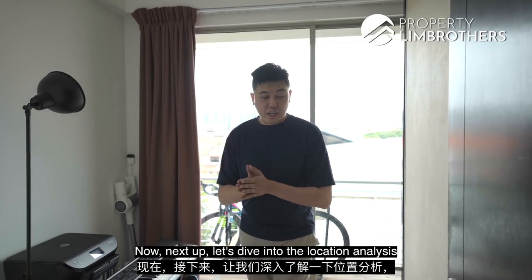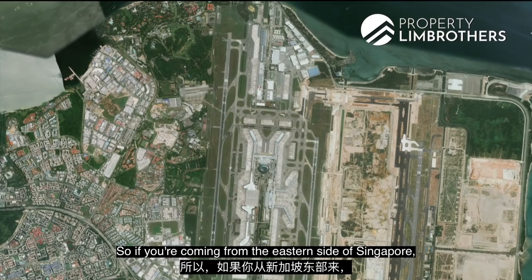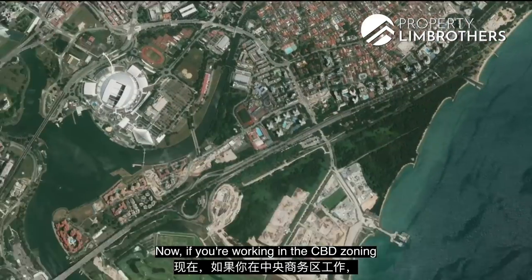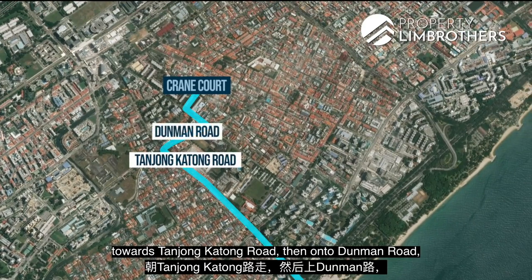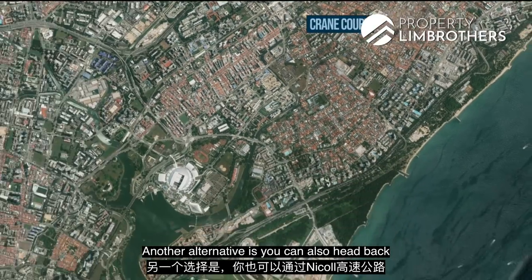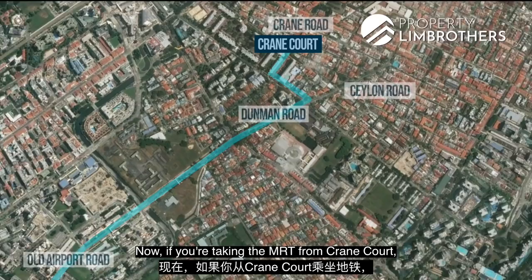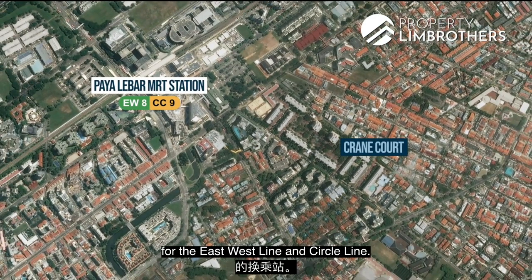Let's dive into the location analysis. If you're driving from the eastern side of Singapore, say Changi Airport, you can head down via ECP and exit via Still Road, heading on to Joo Chiat Place, then turning on to Crane Road. If you're working in the CBD and heading home, you can head back from the ECP towards Tanjong Katong Road, then Dunman Road, and finally Ceylon Road, which takes you to Crane Court itself. Another alternative is via the Nicoll Highway towards Mountbatten Road, then Old Airport Road to Dunman Road, then Ceylon Road. If taking the MRT, it's about an 11-minute bus ride to Paya Lebar MRT Station, which is the interchange for the East-West and Circle Line.